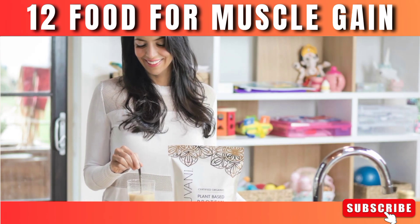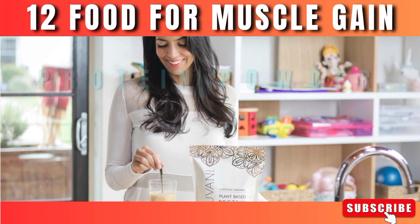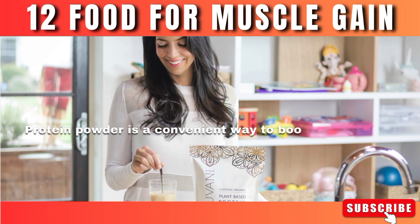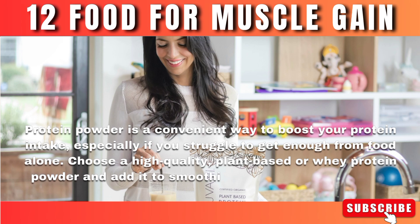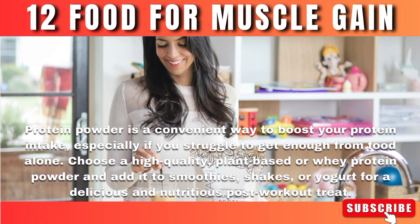Number 12: Protein powder. Protein powder is a convenient way to boost your protein intake, especially if you struggle to get enough from food alone. Choose a high-quality plant-based or whey protein powder and add it to smoothies, shakes, or yogurt for a delicious and nutritious post-workout treat.